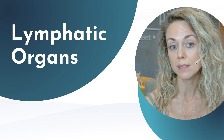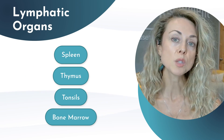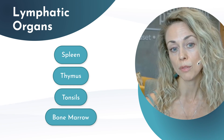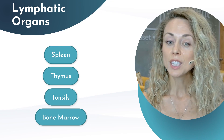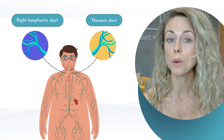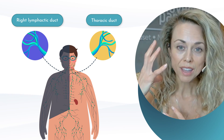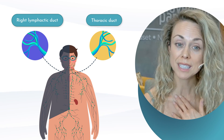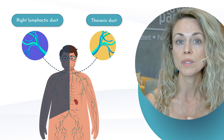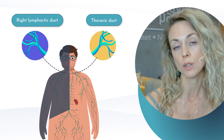Then we have our lymphatic organs — these include the spleen, the thymus, the tonsils, and the bone marrow. They each play a unique role in the production of white blood cells and overall immune function. Most importantly, we have our thoracic duct and our right lymphatic duct. Most of the lymph drains in the left lymphatic duct, and the right side of the head and the right arm drain in the right lymphatic duct. With this network working together, the lymphatic system serves as a crucial bridge between our immune system and our circulatory system.